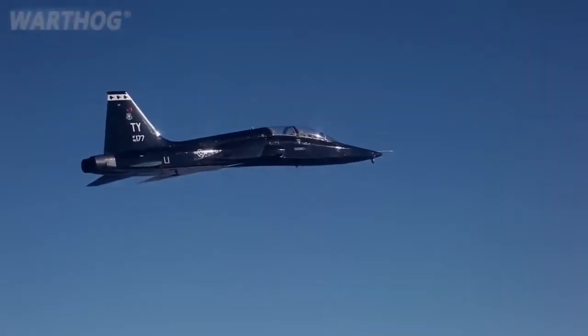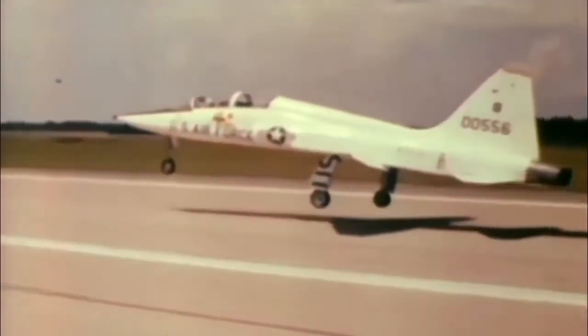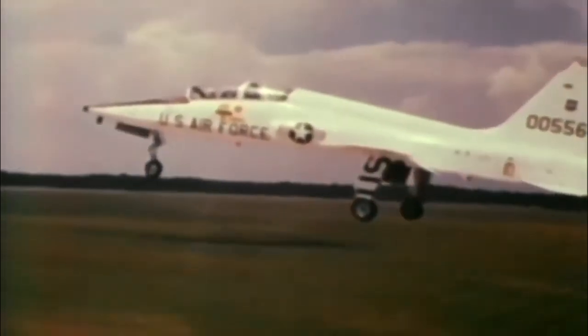More T-38s have been produced than any other jet trainer, and have been used by the U.S. Navy, NASA, and many foreign air forces in addition to the Air Force. More than 1,100 were delivered to the Air Force between 1961 and 1972 when production ended.